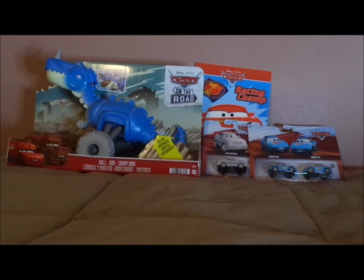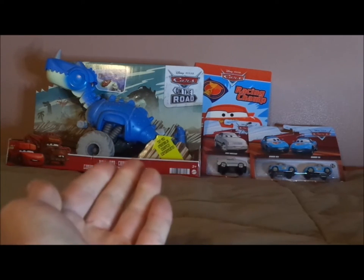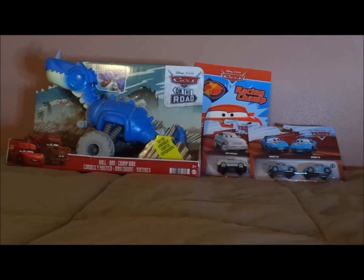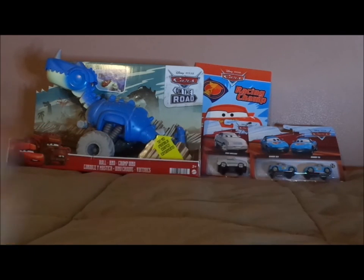But what do you guys think? Which one of these, for the first episode of 12 Days of Christmas Cars, should I start recording on December 13th or December 14th? Should it be Roland Chop Dino, Derek Williams, or Dinoco Mia and Tia?